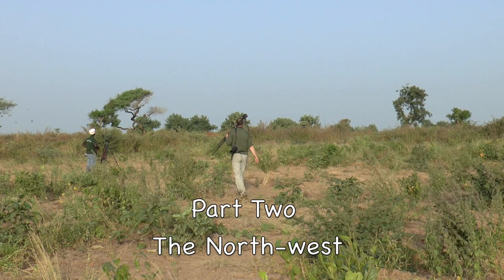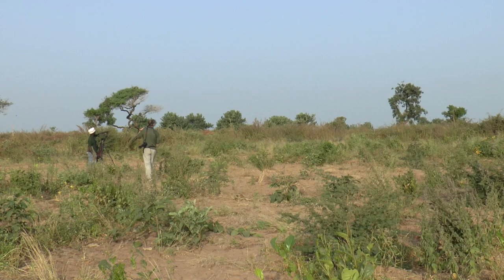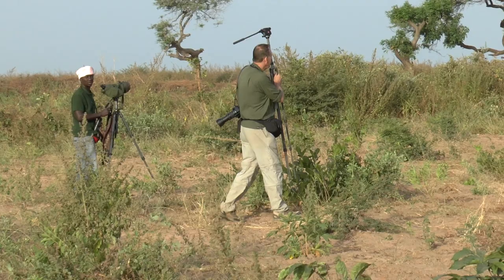One of the advantages of staying at Farrakunku is that day trips can be arranged with local guides to other key birding sites. Our guide was Ibrima Nijay, who runs BirdLife Africa Tours.